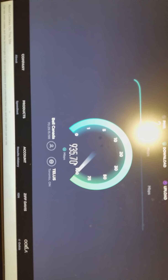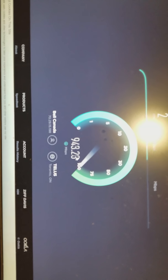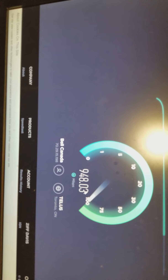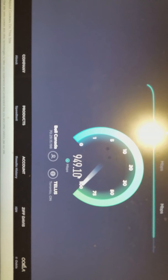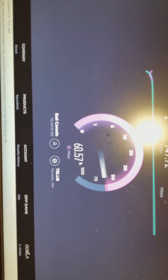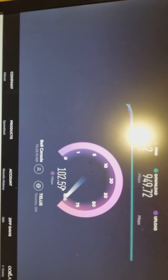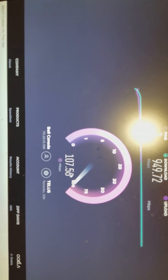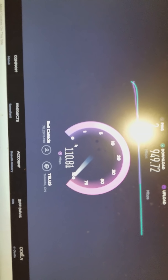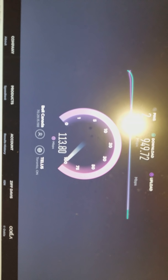I'm at my computer now. I have two gaming PCs. They're both capable of running gigabit internet. I'm just going to do a speed test on both of them now. On the first computer, the one on the left, this is the Bell. As you can see, the last result I got was 950. I'm just going to do another test here to see what I get — 950 download and a 113 upload.